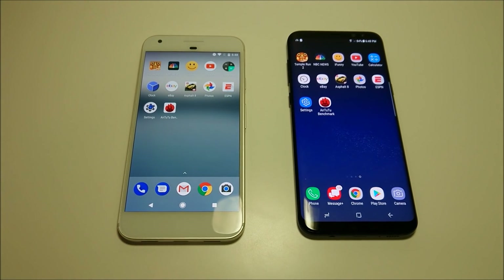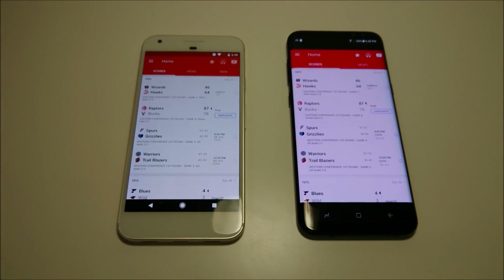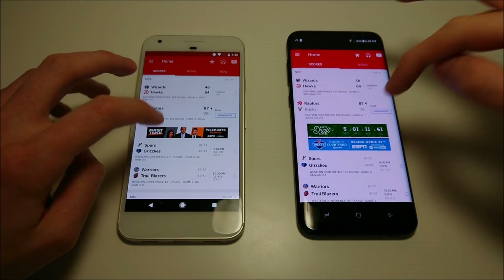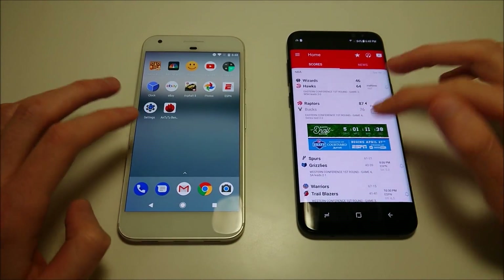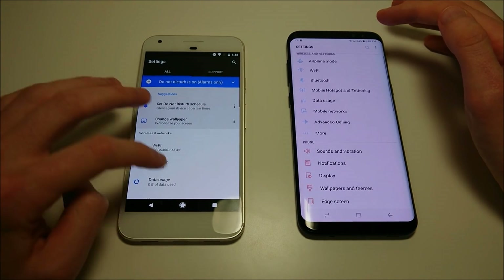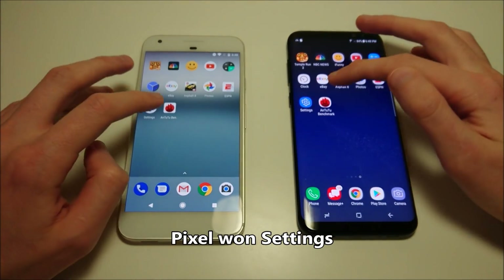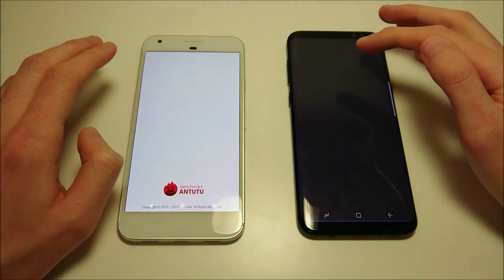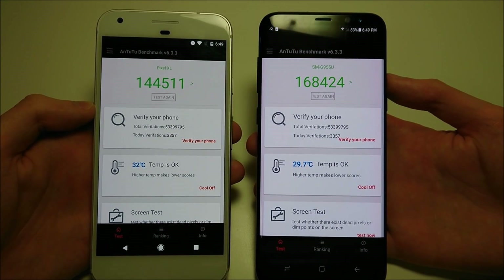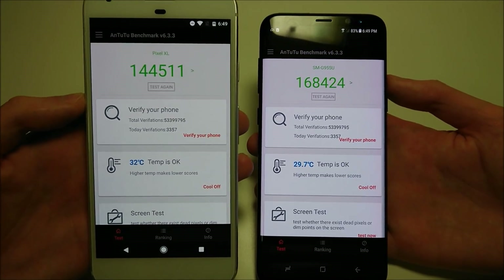Let's do ESPN next — that was extremely close. Settings next. And here's the AnTuTu benchmark results: $168,000 for Samsung, which is the highest you'll see for any Android phone, and $144,000 for the Pixel.